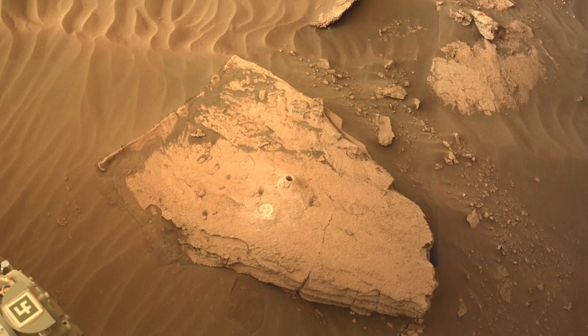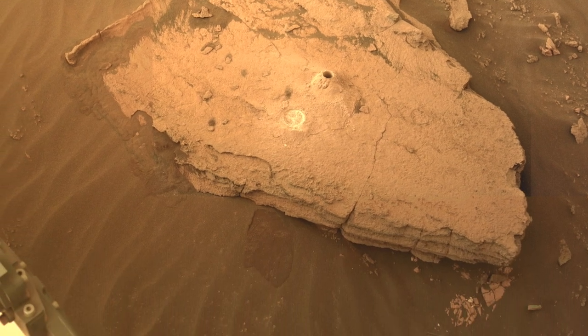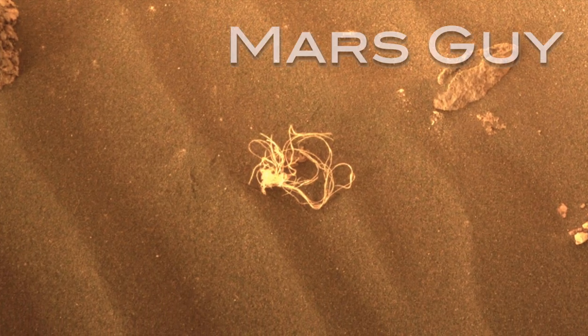Perseverance recently drilled its first rock core samples from the ancient delta deposit, a major milestone for the mission, but this important event was upstaged by a wandering piece of flotsam that blew into the scene on this episode of Mars Guy.